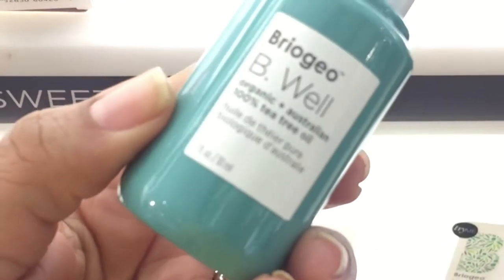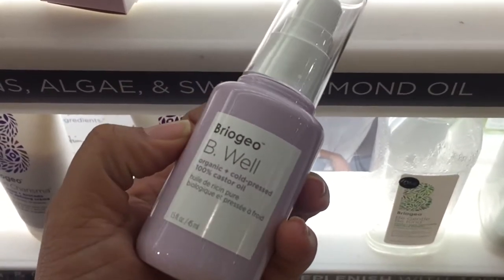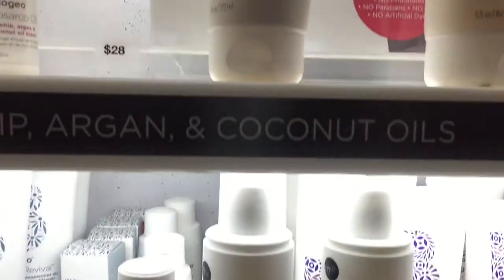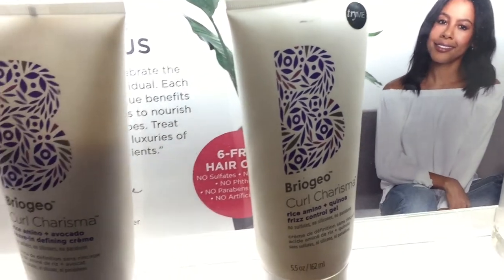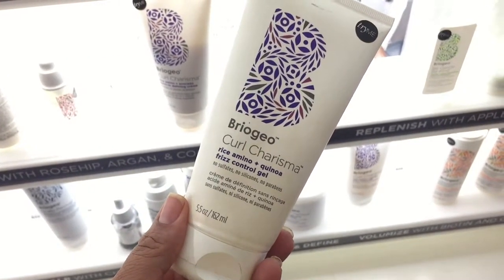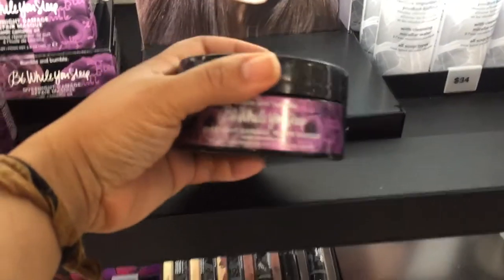The tea tree oil is 100% organic — excited to try that. The castor oil intrigues me. The co-wash I definitely want to try. Curl Charisma — I've been curious if it's worth the money. And this rice amino gel — the Fierce Control gel is glycerin-free, so you know I'm excited about that. That's Nancy, the owner of Briogeo, in the background — hey girl!